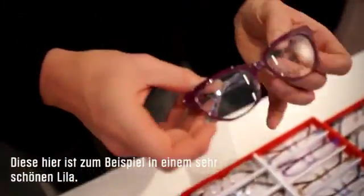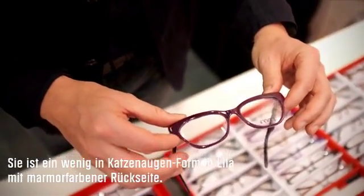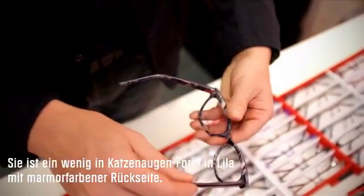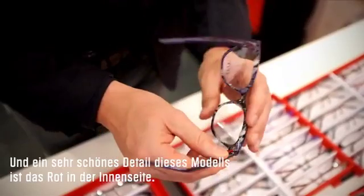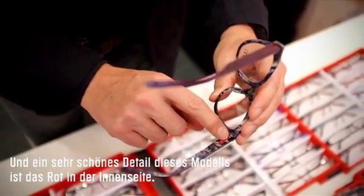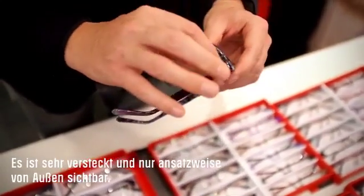This one is a very beautiful purple — it's a little bit of a cat eye shape. The colours are purple with a marble back, and one of the beauties of this frame when you look at the detail is the red interior colour, which is hidden but is only visible very slightly from the outside.